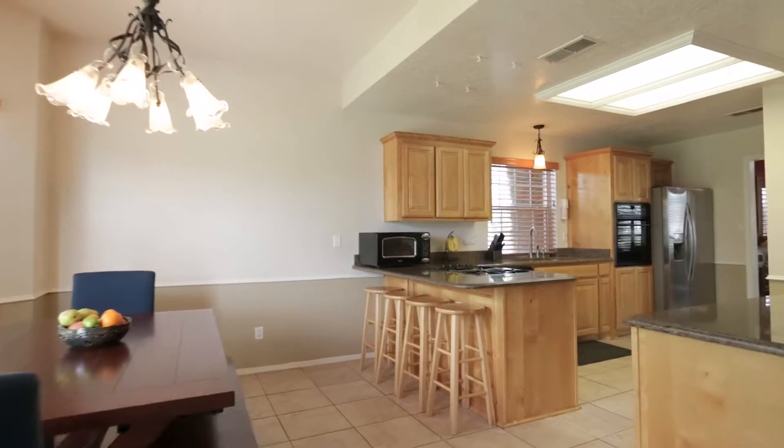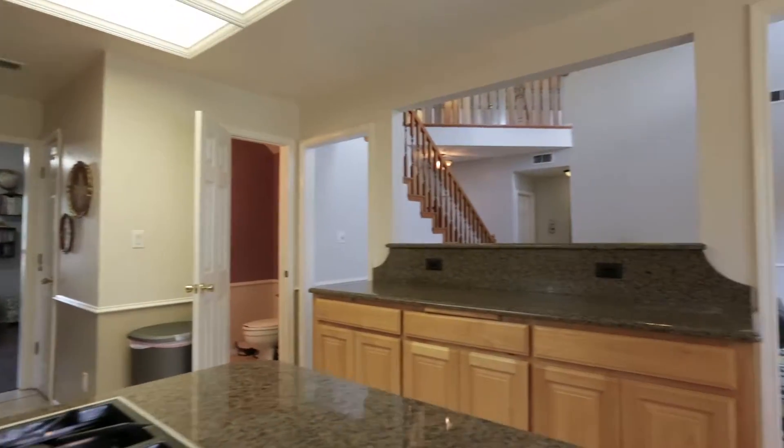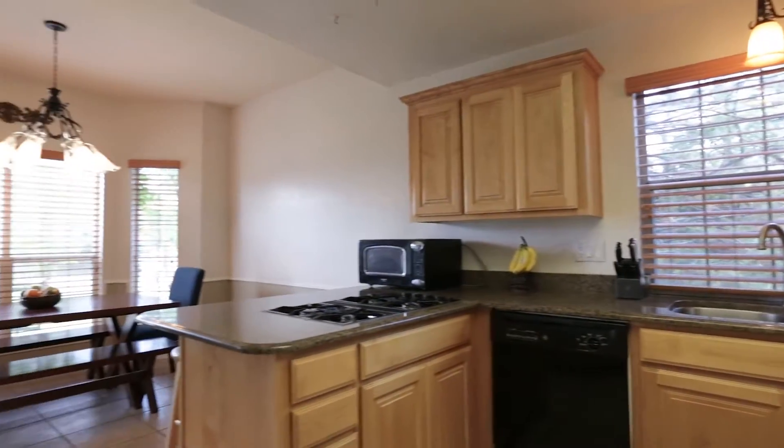The home is full of upgrades including a newer roof, refrigerated air, wood floors, fresh paint, wood blinds, and plantation shutters in the front.